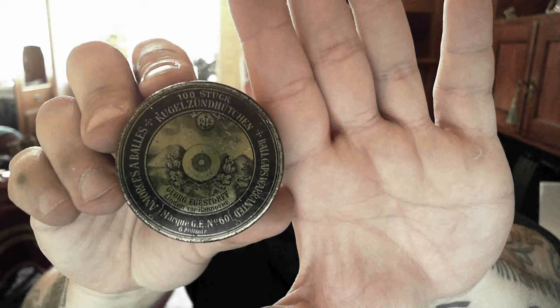I almost forgot to show you — I have two other boxes of six millimeter. It's quite a beautiful box. Let's show you the inside.